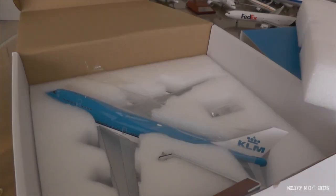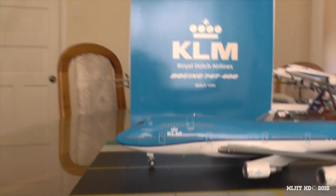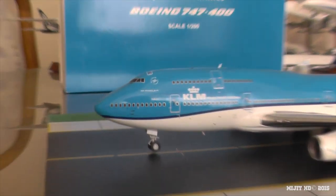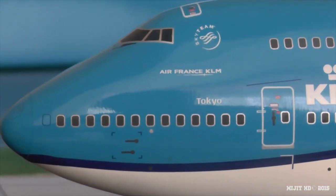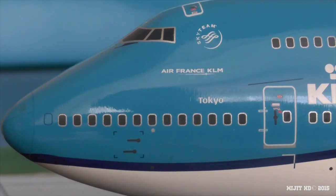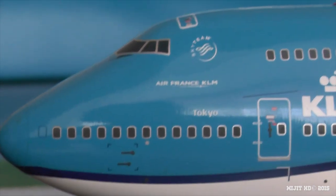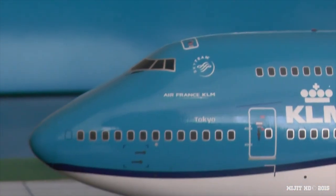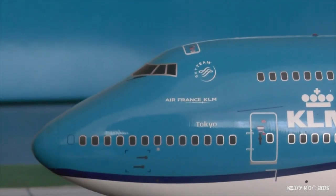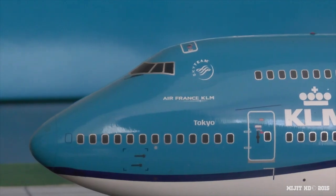And there she is. The model is now out of the box and I'll start on the port side at the cockpit. You can see the cockpit windows, nose cone, Air France KLM because that's the parent company — it's a group arrangement between Air France and KLM. There's also the SkyTeam logo because they are part of the SkyTeam group, which is a group of 20 airlines. They name all their 747s after a city, and this one is named after the city of Tokyo.